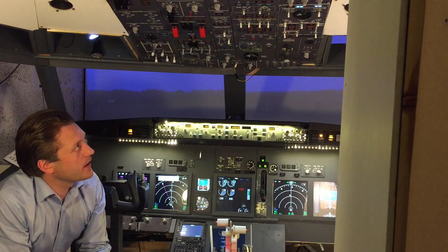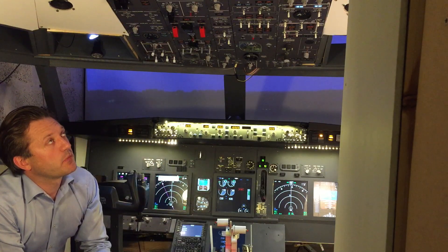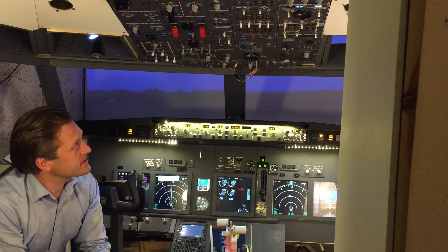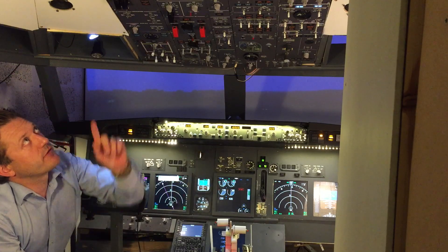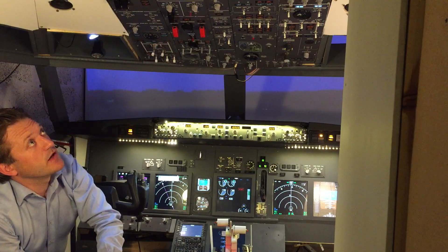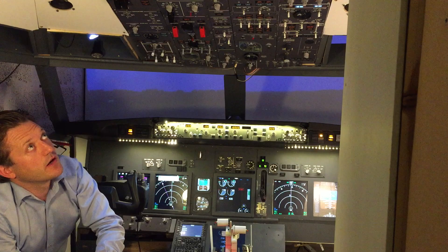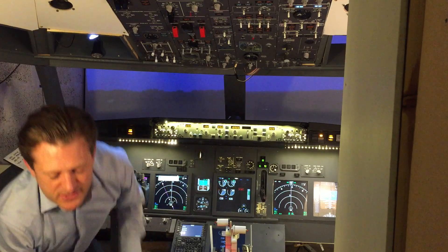Apart from that, most of my work in the last half year has been on the overhead. By now all switches are working and interfaced, all annunciators are working apart from the flight controls — I haven't done that yet. But apart from that, all annunciators, gauges, and displays are working. It's actually quite nice — I'll just show you a few details on the overhead.